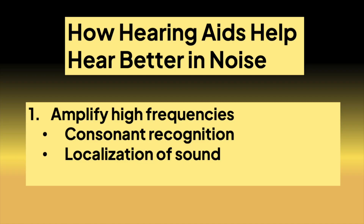How do hearing aids help? They can amplify some high frequencies, and this can help us hear consonant parts of speech better, like 's' or 'sh'. Also, high frequencies can help us decipher what direction a sound is coming from, which then allows our brain to be able to pinpoint more on the person talking right in front of you.